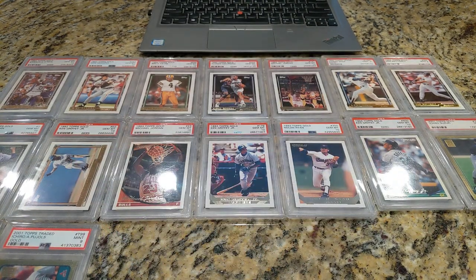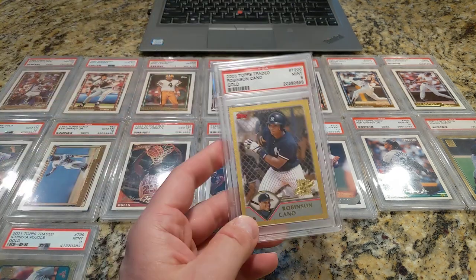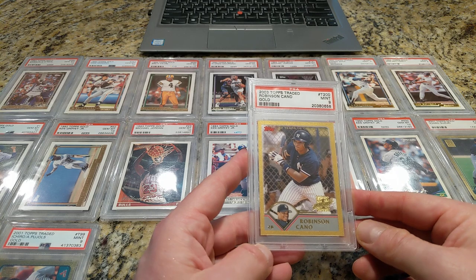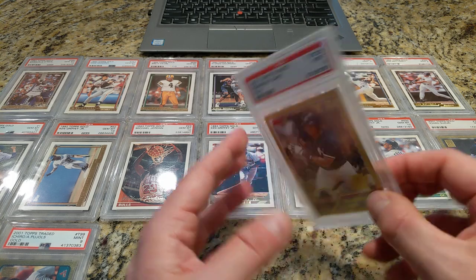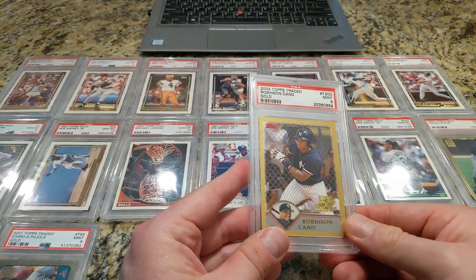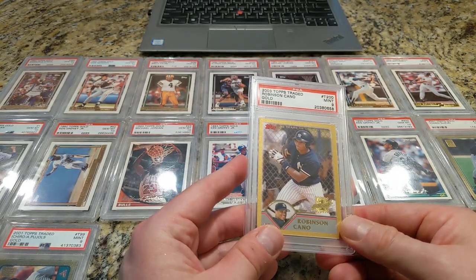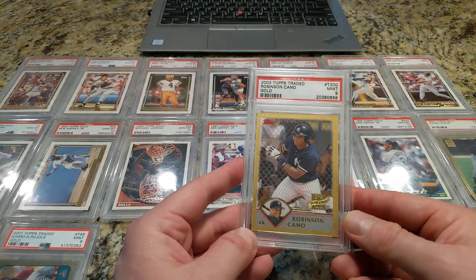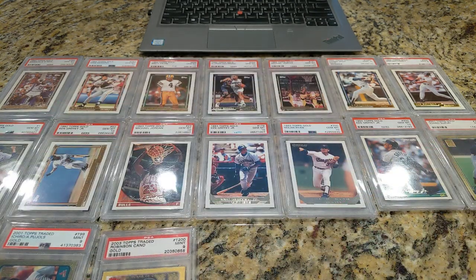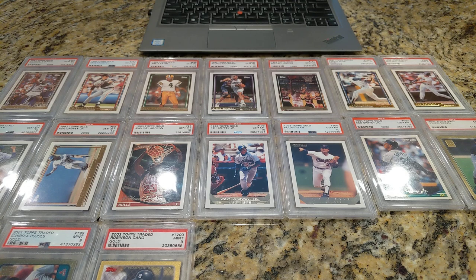In 2003, I have the Robinson Cano rookie card. This one I paid $80 or $90 for back during his prime. It has certainly fallen a fair amount since then. I'm not sure if he is a Hall of Fame candidate or not with the PED suspension and all, but definitely just a really good player. I really loved Robbie Cano when he was on the Yankees.